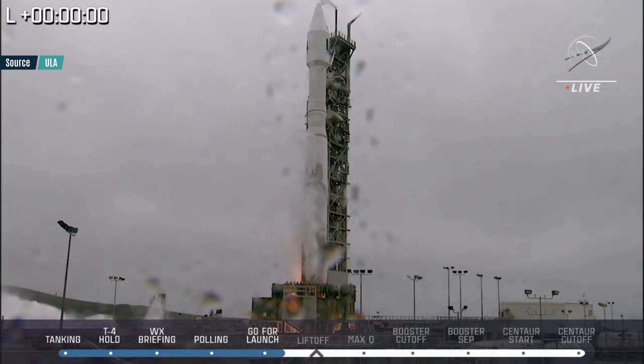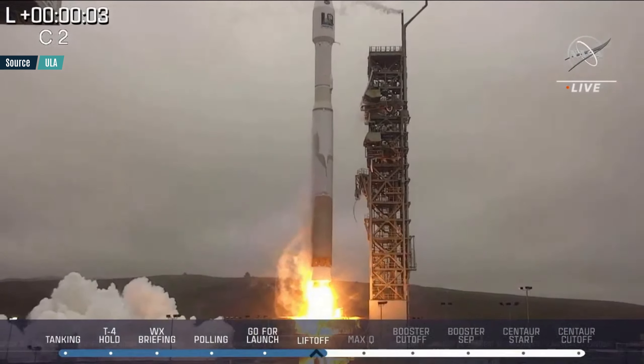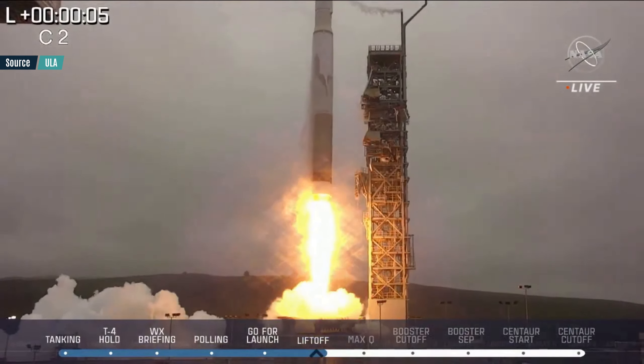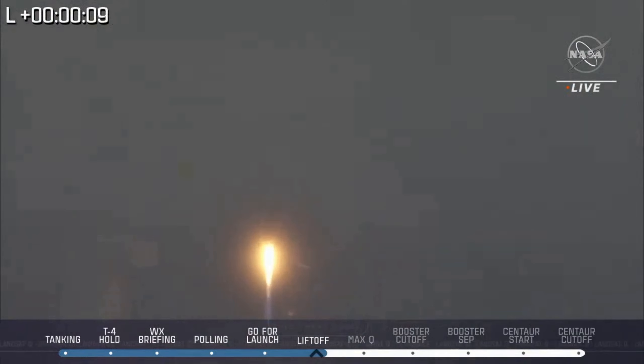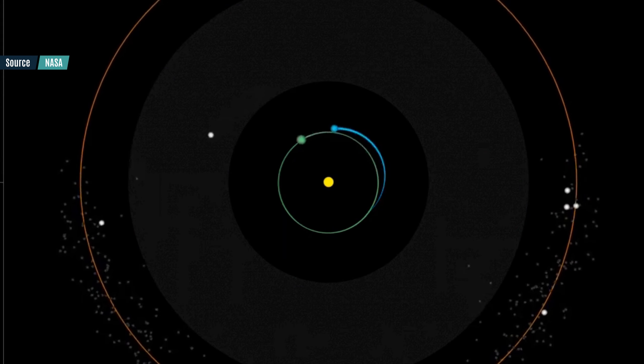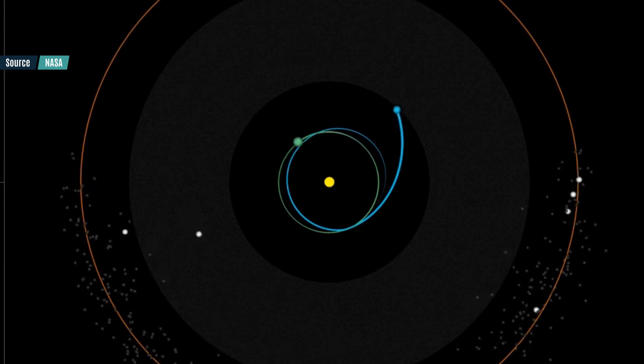The rocket used to launch the Lucy spacecraft is ULA's Atlas V 401, which is the smallest Atlas V with no strap-on booster and a small fairing. ULA's history of perfect high-precision launches will send the probe on a slightly elliptical orbit around the sun with a period of exactly one year. After a launch planned for October 16th, the probe will come back at us in October next year and Earth's gravity will slingshot it on a more elliptical trajectory.